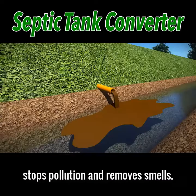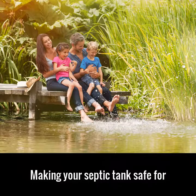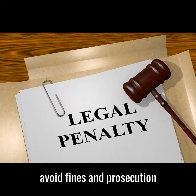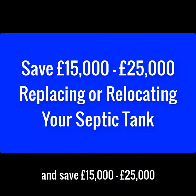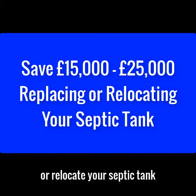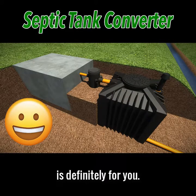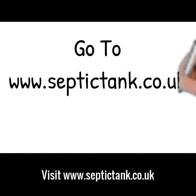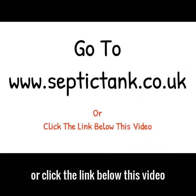The septic tank converter stops pollution and removes smells, making your septic tank safe for your family and the environment. So if you want to beat the septic tank ban, avoid fines and prosecution, and save £15,000 to £25,000 on having to replace or relocate your septic tank, then the septic tank converter is definitely for you. To get yours, just go to septictank.co.uk or click the link below this video.